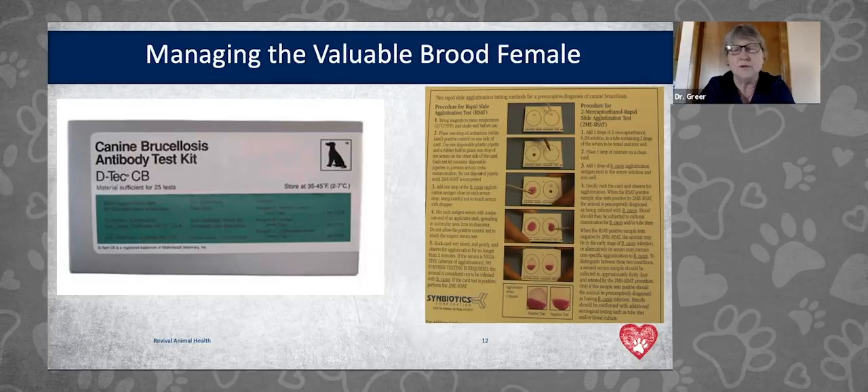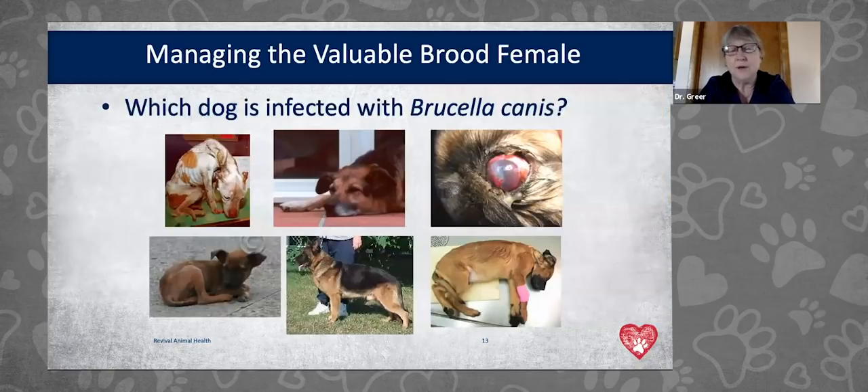If the confirmatory test comes back positive, in most states the state veterinarian will be contacting you. You can't tell which dog is infected with brucella canis by looking — the dog with the eye problem, the thin dog, the sick puppy, or the apparently normal German Shepherd could all be positive or negative. Any of those dogs could have brucellosis, or one of a hundred other diseases like parvovirus or parasites. You can't make any conclusions based on examination alone.